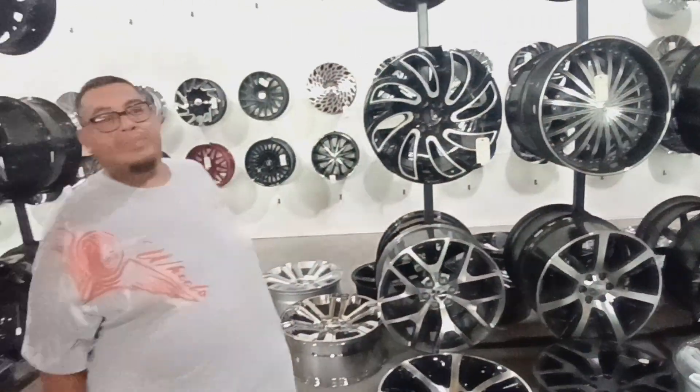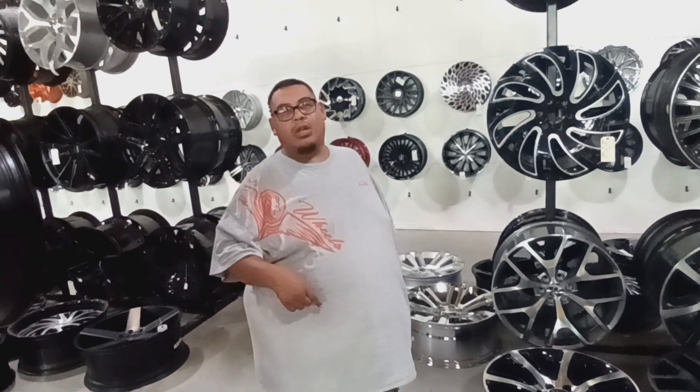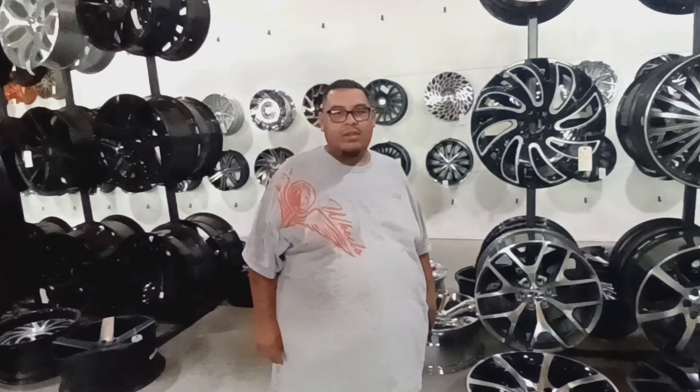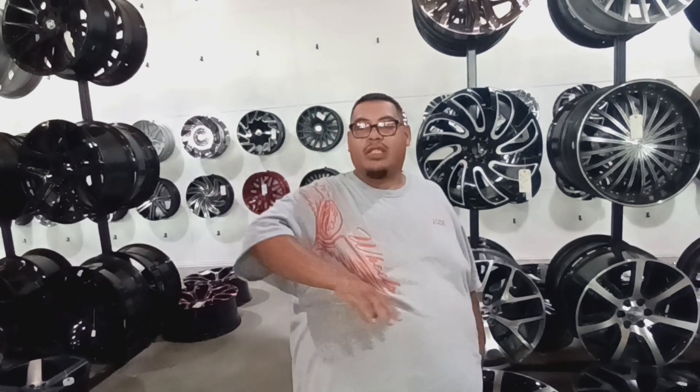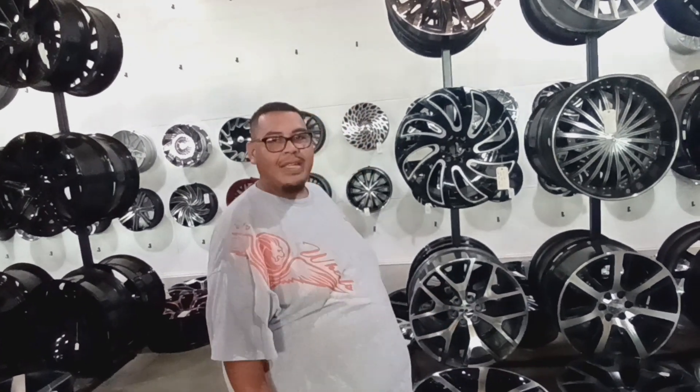Jose's brother has been at this store for about four years. Omar's is the only location — the original one right here is the only one they have open. But they also have King Wheels, Zeros, and Tire Pros — a bunch of other tire shops that are together with this one, they just carry a different name.